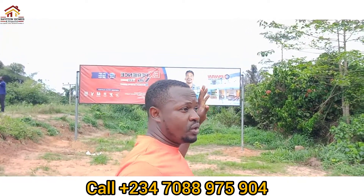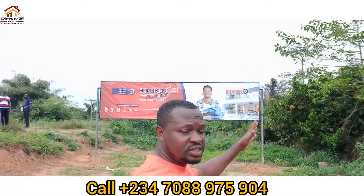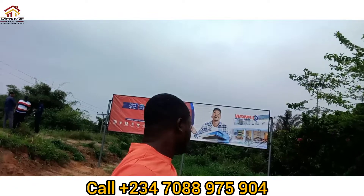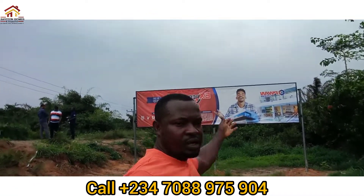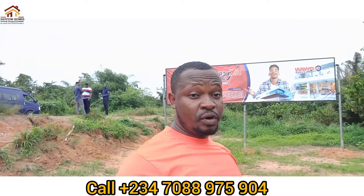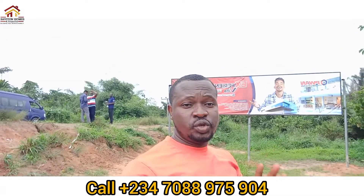This is Ekpe Ikurudu, and Ekpe Ikurudu is where the property is sitting. It's just a few minutes away from here. We also have a shipping and cargo company right here nearby, so I'm excited to show you this wonderful investment.